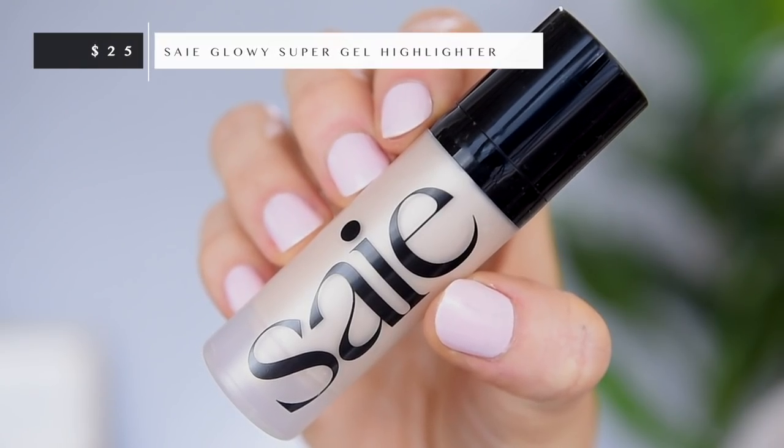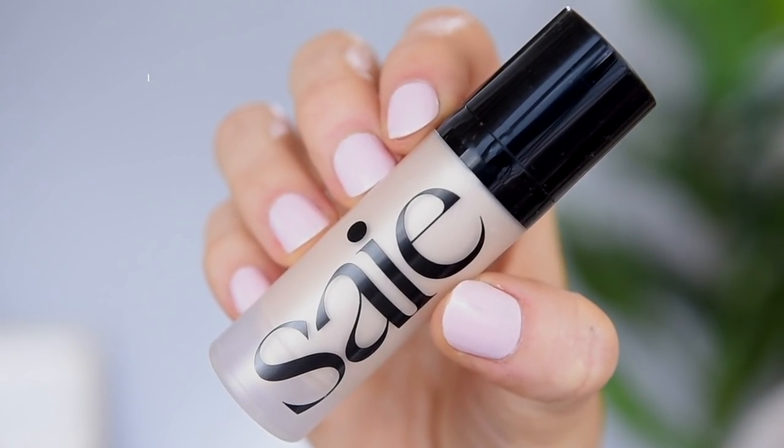Next up I have a liquid highlighter. It's from the brand — S-A-I-E, Saie? — this is a newer brand at Sephora. This is their liquid glowy super gel highlighter in the shade Starlight. It looks really interesting. I pressed a little too hard on the pump — whoa! Look at that. It doesn't look that shiny when you first pump it out, like it looks more clear, but there's some serious reflect in there. Super liquidy — it feels almost like water going on, but the reflect is really pretty. It's not glittery, it's super refined. It almost looks like gloss or oil on your skin but it doesn't feel oily or sticky at all.